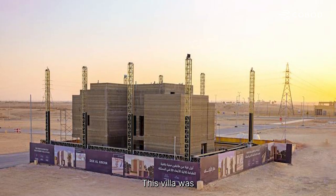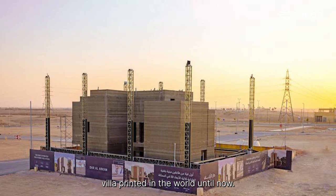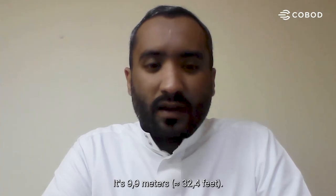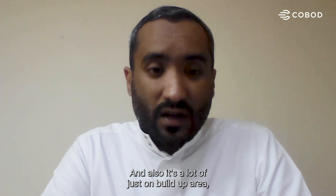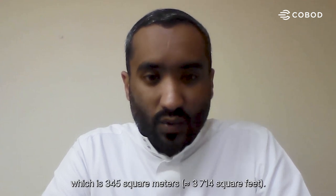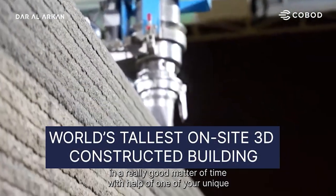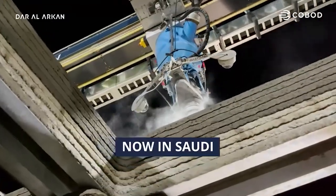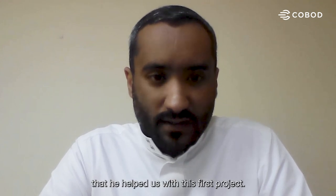This villa was the tallest villa printed in the world — 9.9 meters — and also the largest in build-up area at 345 square meters. We completed this villa in a really good timeframe with the help of one of your unique engineers, Zaid Marmash, who helped us with this first project.